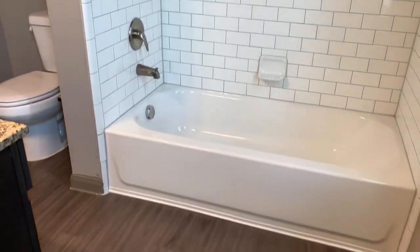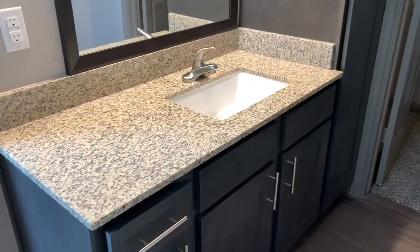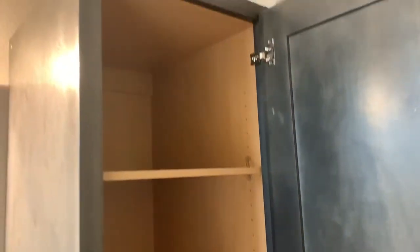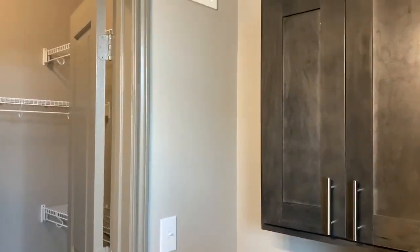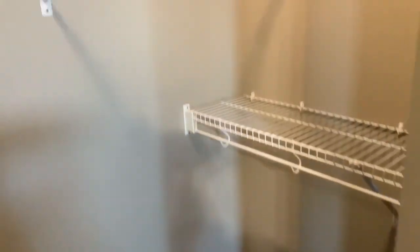It goes right into the master bathroom. Love that subway tile. See our bathtub. Lots of countertop space and cabinet storage. Linen closet — or even cosmetics can go in here. Extra cabinet space on top, and then it leads directly into the closet. There's so much room in this walk-in closet.